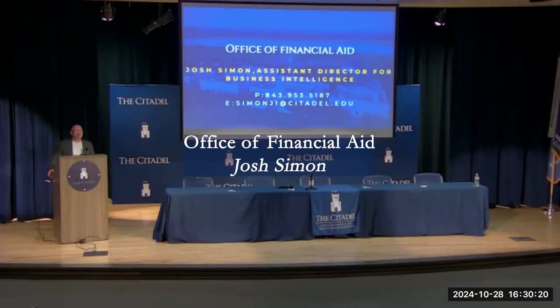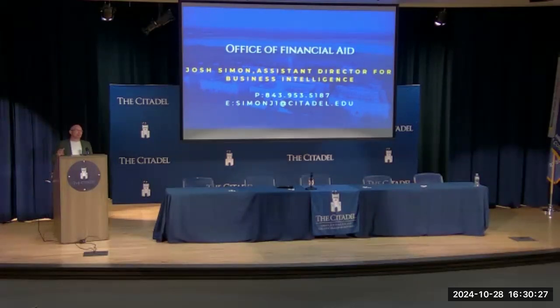My name is Josh Simon, I work with financial aid. In this brief opportunity, the biggest thing I'd like for you to leave with is that Bond Hall is right there — at the other end of the hall from this building. Our doors are open morning to night, 8:30 to 5. Come see us. Financial aid is an extremely personal conversation; there are many facets and much of it is not intuitive.